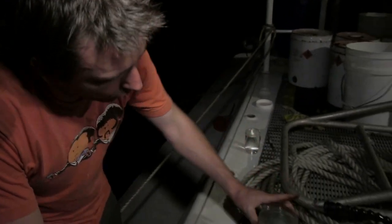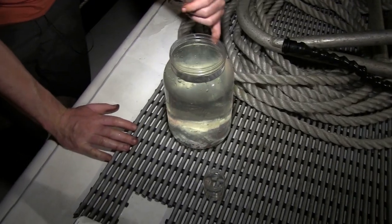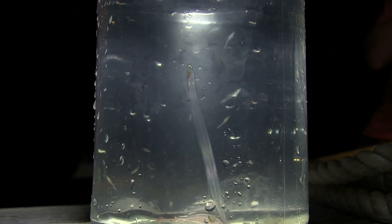In here we've got our juvenile eel, or larval eel, commonly referred to as a glass eel. And you can see, basically you can see straight through it — you can see the vertebrae, you can even see some of the gut contents. There's a little line from the mouth going through to the anus.